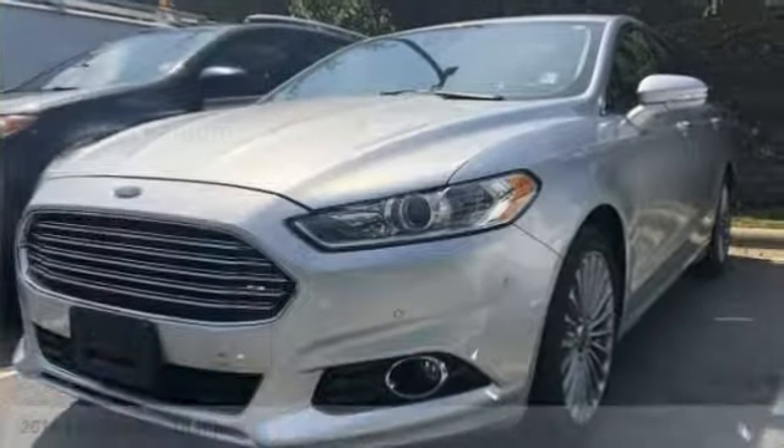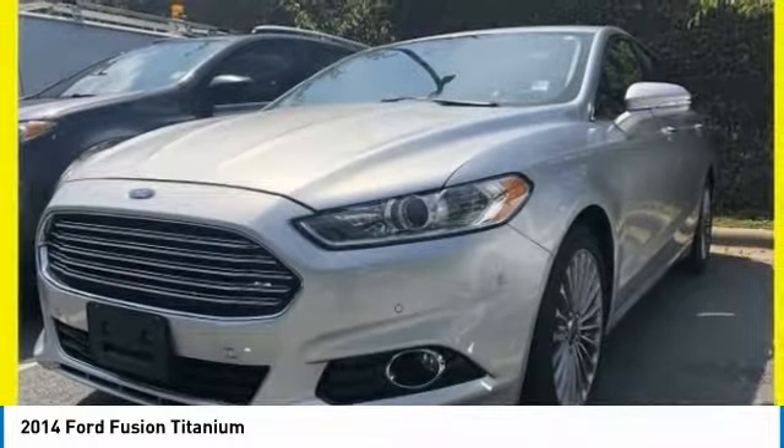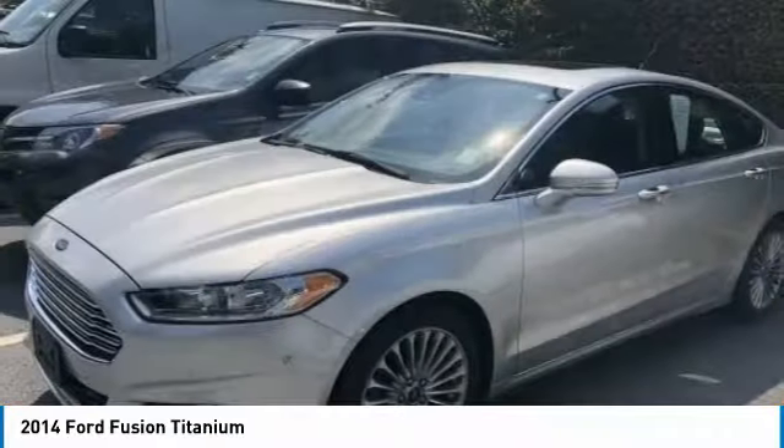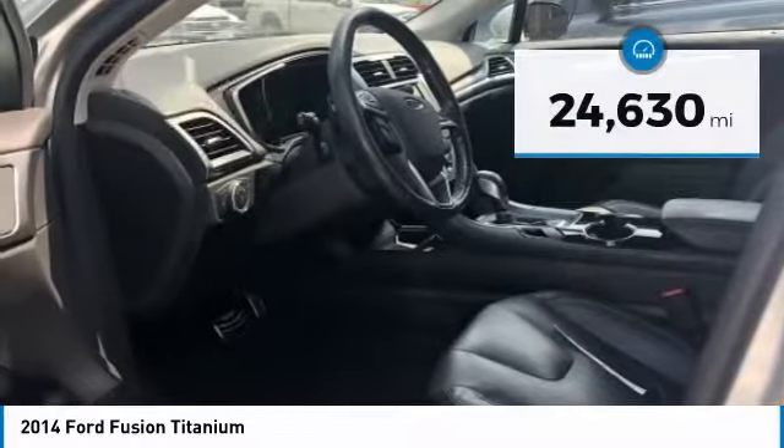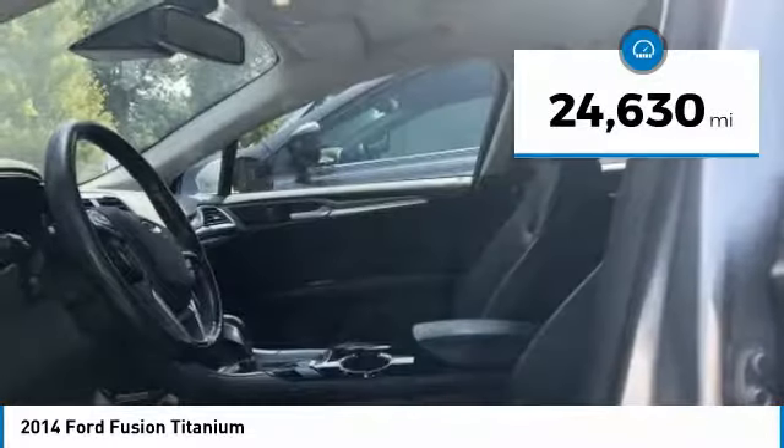You are going to love the 2014 Fusion. You can have both impressive power and great economy in a Fusion, and it is priced below $20,000. This vehicle has less than 25,000 miles.